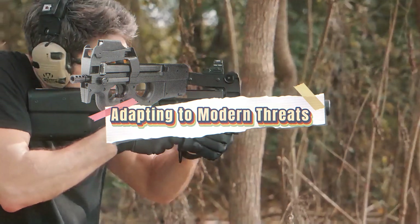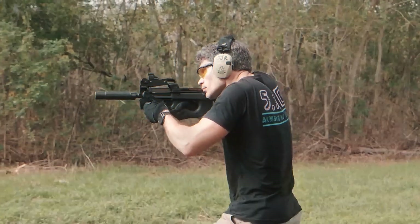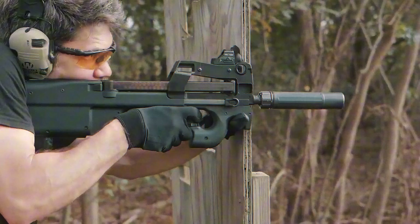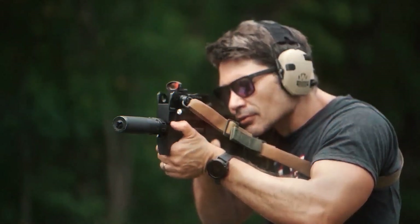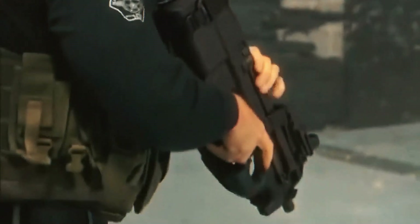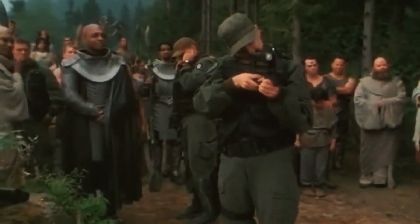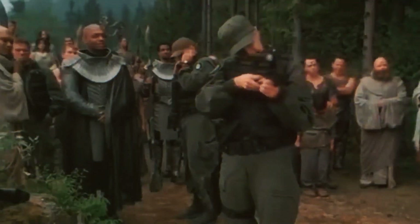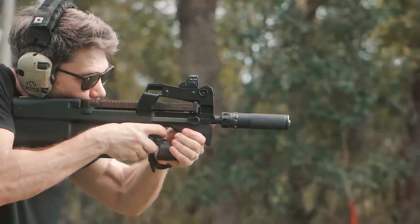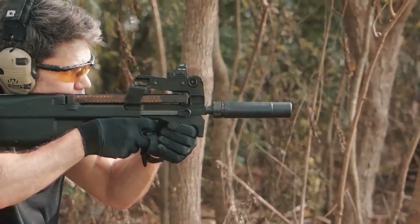Warfare doesn't stay the same — enemies move through crowded cities, blend into civilian populations, and operate in tight spaces where traditional rifles become liabilities. As modern threats have shifted from conventional front lines to urban alleyways and interior corridors, the demand for agile, compact, and reliable firearms has grown. The P90 fits directly into that evolution; its design makes it ideal for tight hallways, staircases, and low-visibility zones where longer weapons become a burden.